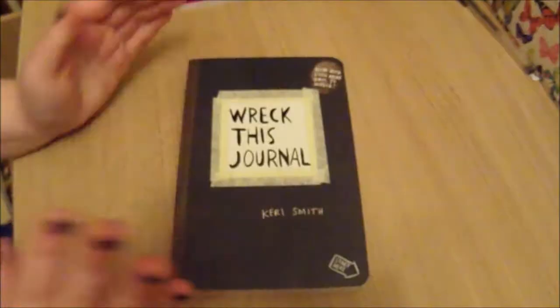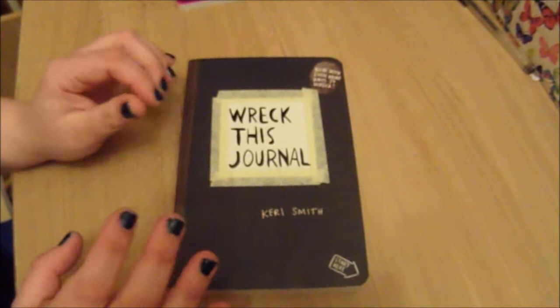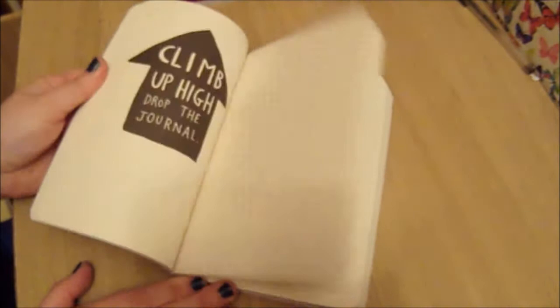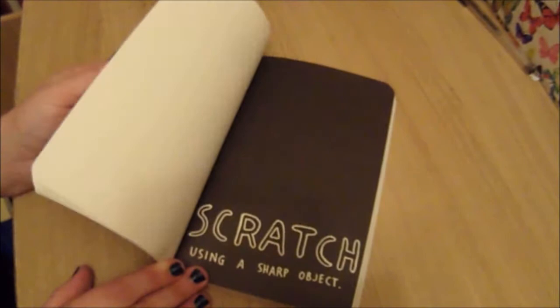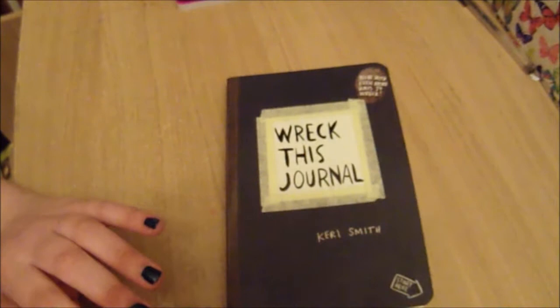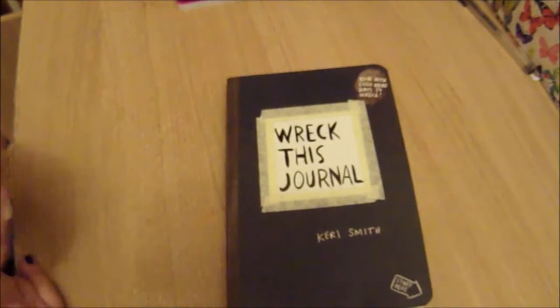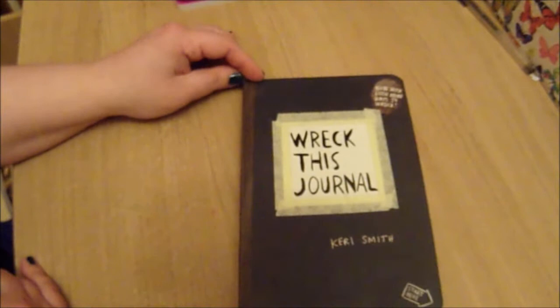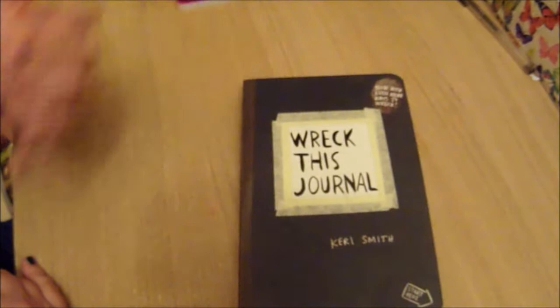This is probably the most recognised Keri Smith book. I think this was the original book she came out with, and Wreck This Journal is exactly what it says on the tin — you are supposed to wreck the book. It gives you prompts to wreck it: glue a random page from a newspaper here, climb up high and drop the journal, fill this page with circles, scratch it, put handprints on it, stand on it. There are a lot of people who follow the instructions and completely wreck it, and some people who also make it pretty. There are a lot of ways you can interpret this book, and that's what I love about it. I think that's why her books are so popular — because they are very open to interpretation. They try and expand you creatively, or they can be cathartic. What you put into it determines what you get out of it, in my opinion.